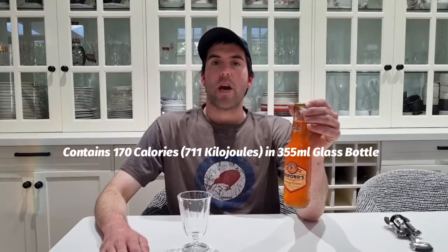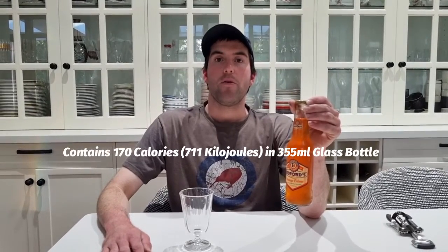Today's bottle is number 26. It's Bedford's Orange Cream. I bought some from random lolly shops in Sydney. It's from the USA, made by Orca Beverages Inc. Sweet with pure cane sugar and contains 170 calories in a 355ml glass bottle.